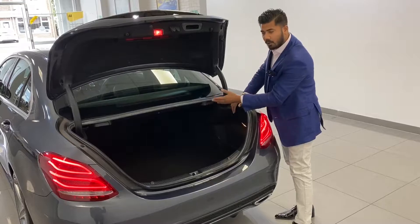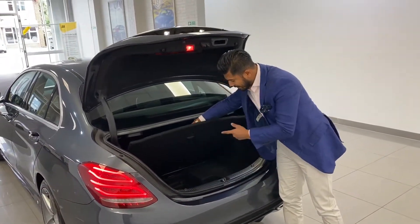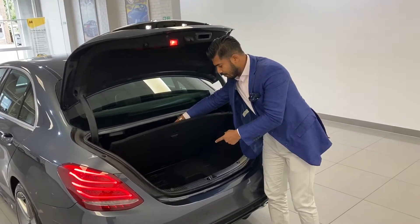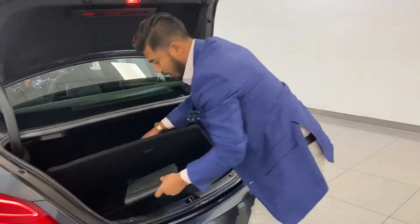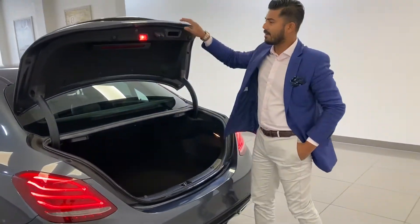There are two levers here which you can pull and the seats fall flat so you can create more space. Just under here you've got a cubby hole, and then you've got all the original Mercedes manuals, books and everything else the car comes with.